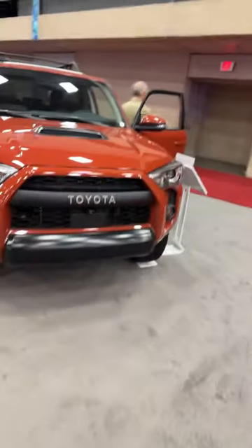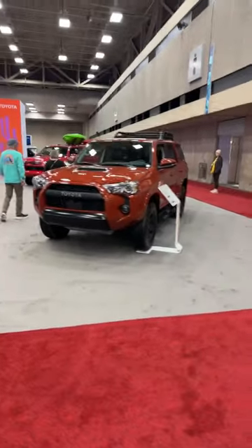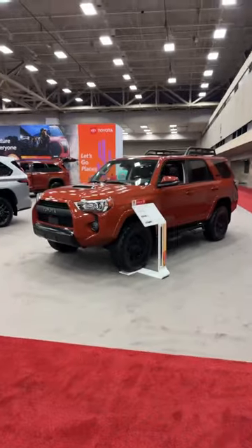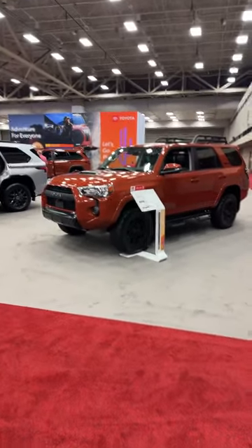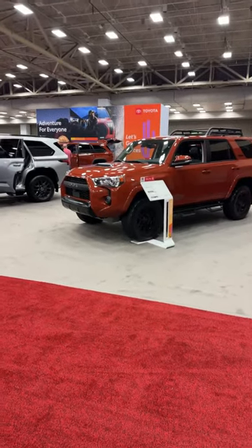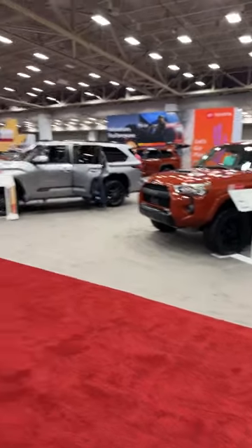The 4Runner soldiers on for 2024 and also gets the Terra paint color. We're expecting — but have no details yet — that for 2025 we'll get an all-new 4Runner on the same platform as the Land Cruiser. It will probably get the 2.4 turbo four without the hybrid powertrain, which would be the key point of differentiation between them.